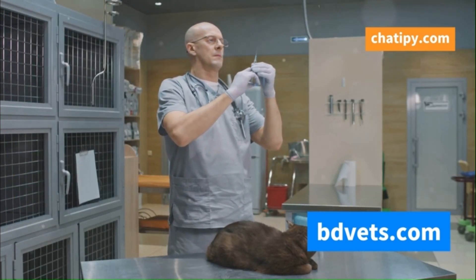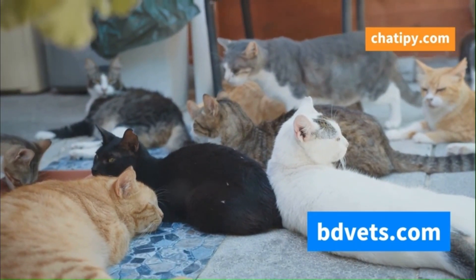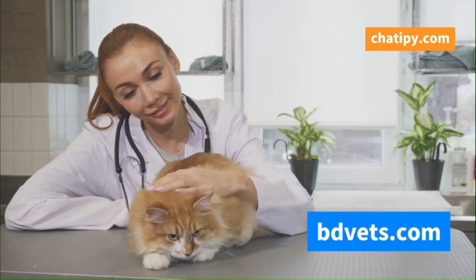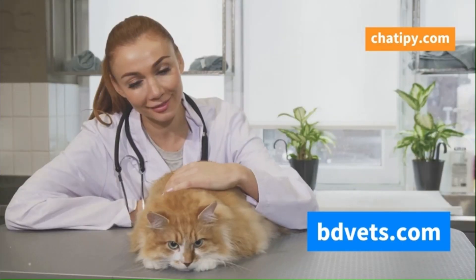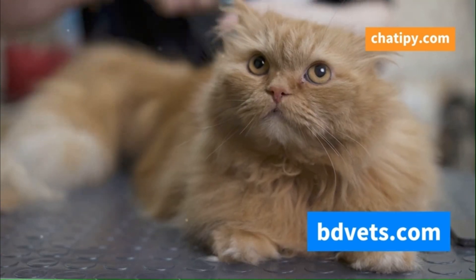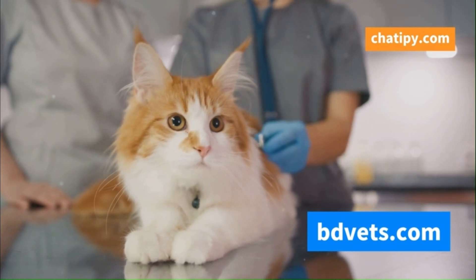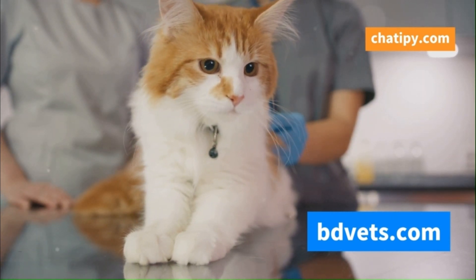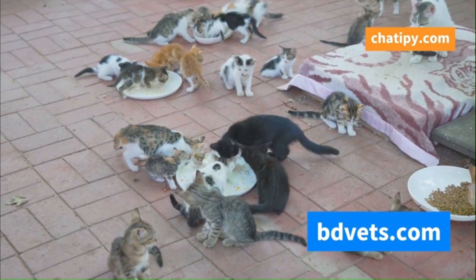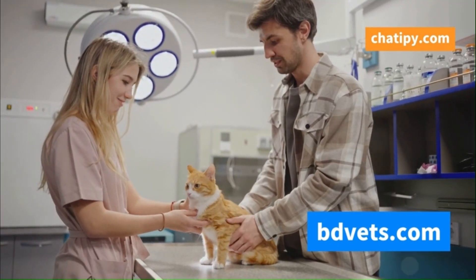Vaccinations are not just about protecting individual cats — they also play a crucial role in safeguarding the entire feline population. When a significant portion of the cat population is vaccinated, it creates something called herd immunity. Herd immunity acts like a protective shield, making it difficult for the virus to spread. This is especially important for cats that are too young, too old, or have underlying health conditions that prevent them from being vaccinated. By vaccinating our cats, we're not just protecting them, but also contributing to the well-being of all cats in the community. Remember, vaccination is an act of love and responsibility that benefits both individual cats and the feline population as a whole.